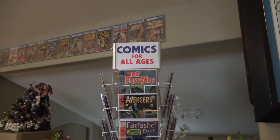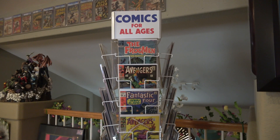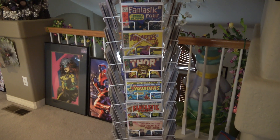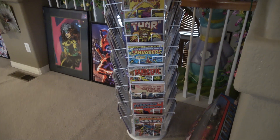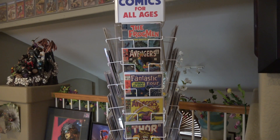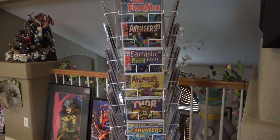Here is the first of four spinner racks. This is a reproduction rack — the well-known 'Hey Kids' style rack. I tend to keep bronze and silver age books in these racks for the most part, though there are some golden age books here and there and a few more recent ones. The nice thing about these racks is that they can hold a lot of comic books and don't take up a lot of floor space, nor do they take up any wall space.